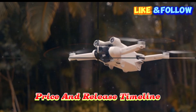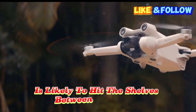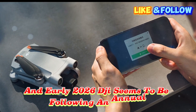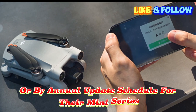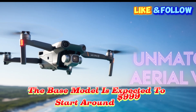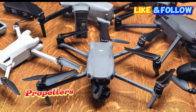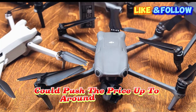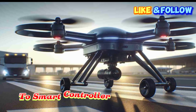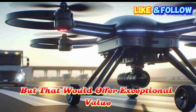Price and release timeline: what to expect. Based on DJI's typical product cycles, the Mini 5 Pro is likely to hit shelves between late 2025 and early 2026, following an annual or bi-annual update schedule for their mini series. As for pricing, the base model is expected to start around $999, while the Fly More combo — which usually includes extra batteries, propellers, and a carrying case — could push the price up to around $1,299. If DJI includes the latest DJI RC2 smart controller in the bundle, we might see an even higher price point, but that would offer exceptional value considering the features.